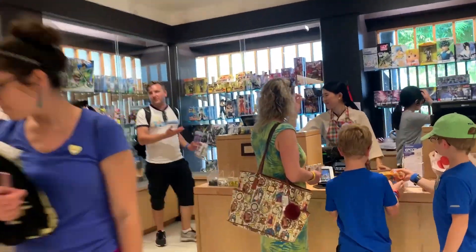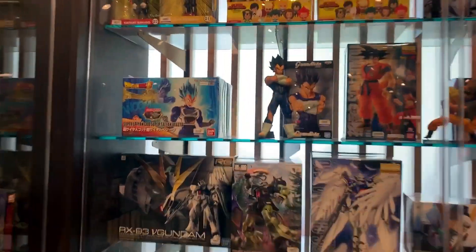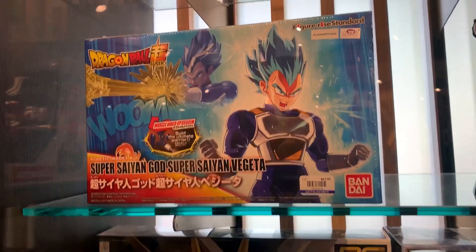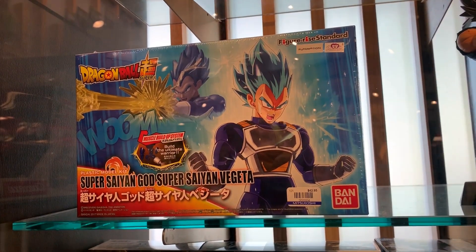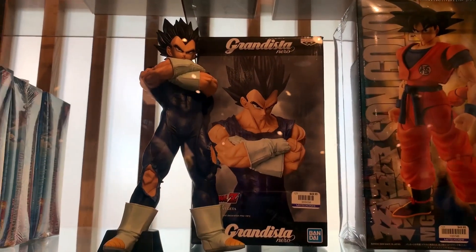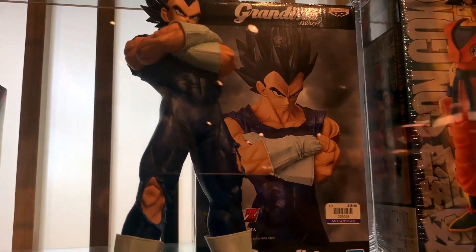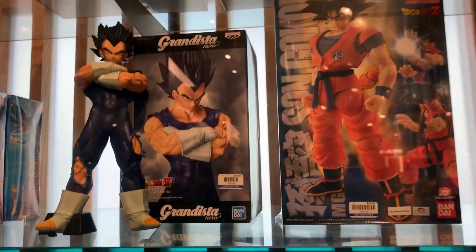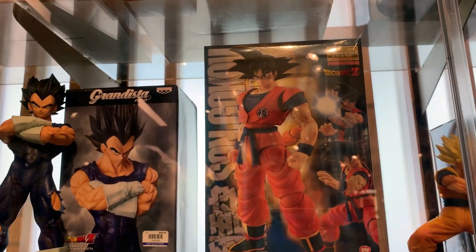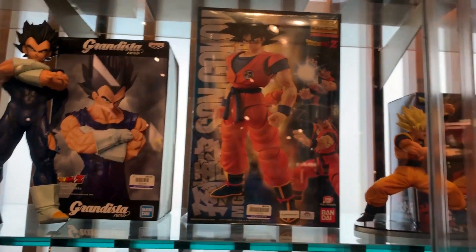There's some good stuff right here. Let's take a look at it real quick in the glass cabinet. We got some Figurize figure model kits. We got Grandista Nero Vegeta - how much? $50, overpriced. Here we got Master Grade Figurize Goku. I have this. $50.